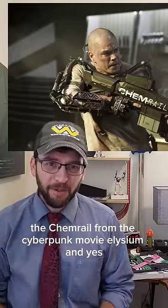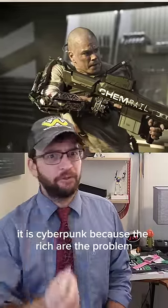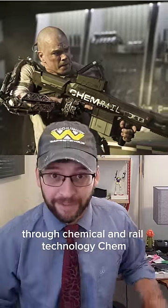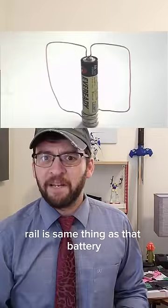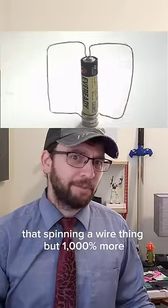The chemrail from the cyberpunk movie Elysium — and yes it is cyberpunk because the rich are the problem. This gun fires an 8.75 millimeter round through chemical and rail technology. Chem just means standard bullet things. Rail is the same thing as that battery-spinning-a-wire thing, but a thousand percent more.